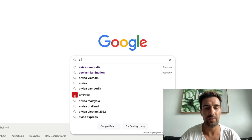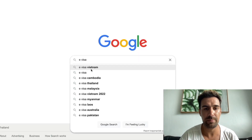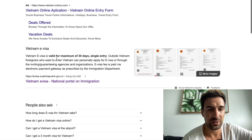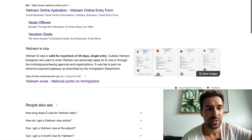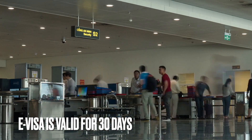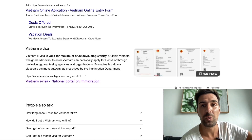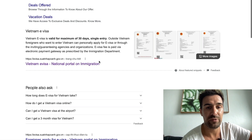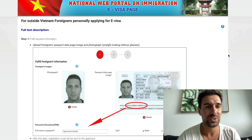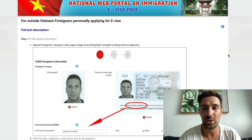So we go to Google, we type 'e-visa Vietnam'. The first result is an ad — probably an agency that will ask you for money — skip that. Scroll down and it says your e-visa will be valid for 30 days, it's a single entry, and it's mandatory in order to enter Vietnam, so even though they dropped all the COVID requirements you still have to apply for the e-visa. We scroll down and this is the official website: evisa.gov.vn. It looks like a pretty basic website, but it's Southeast Asia so I'm not surprised.